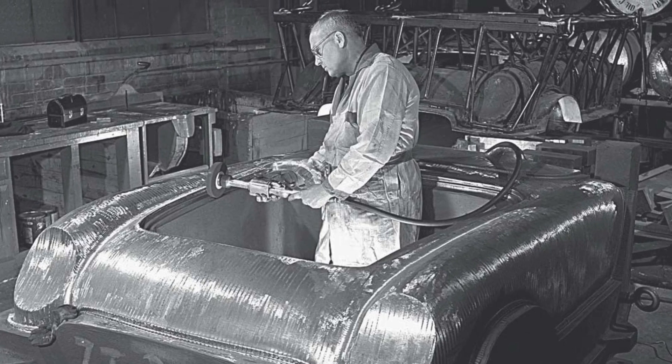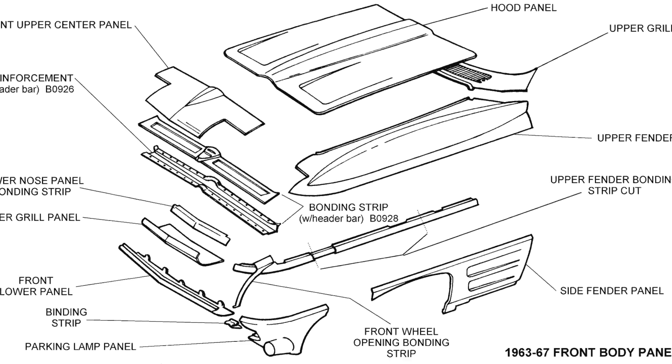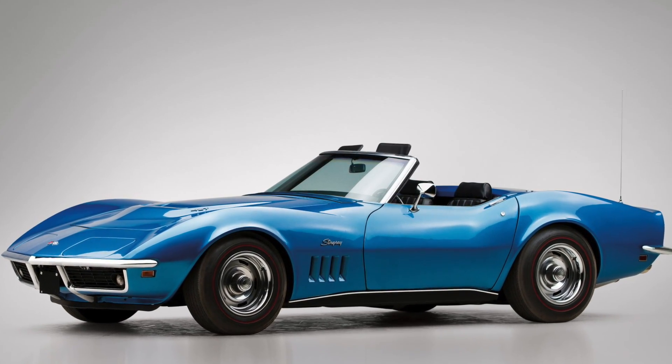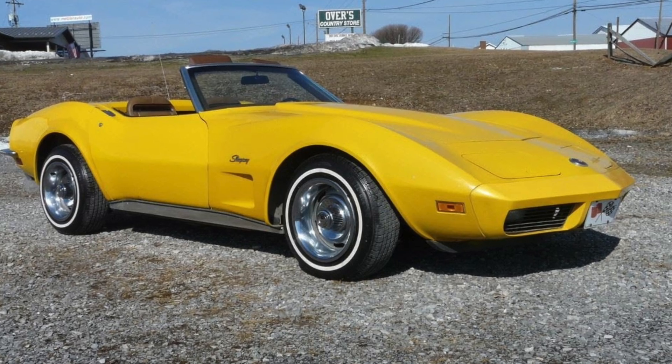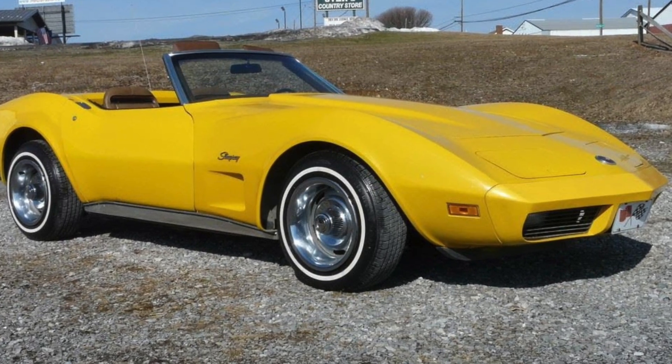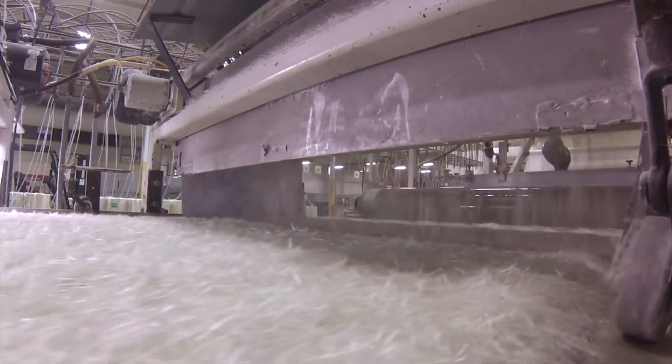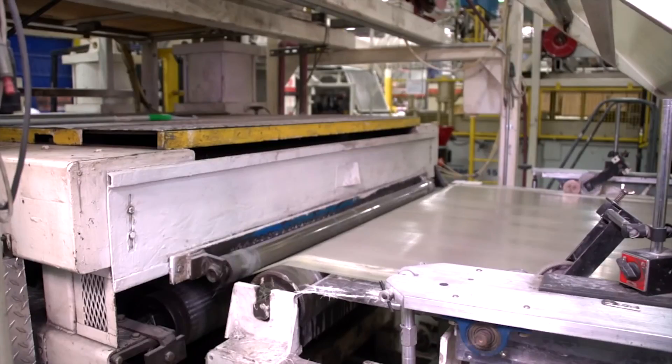Body panel technology advanced to a press mold process by the third generation Corvette in 1968. This laid the groundwork for a change in body panel materials in 1973 from conventional fiberglass to a sheet molded composite, or SMC. The SMC was composed of fiberglass, resin, and a catalyst formed under high heat and pressure.